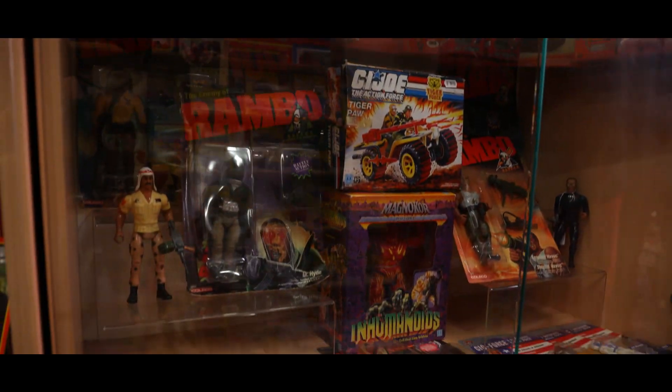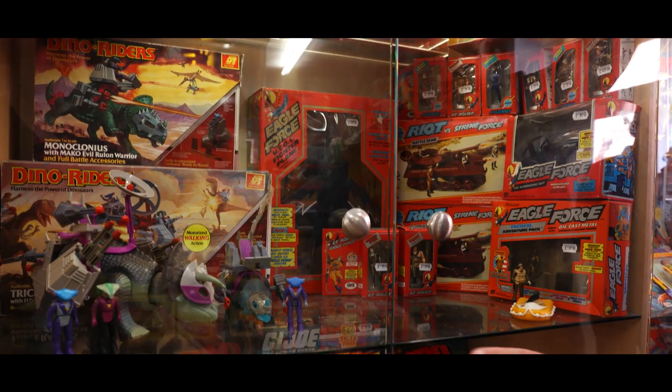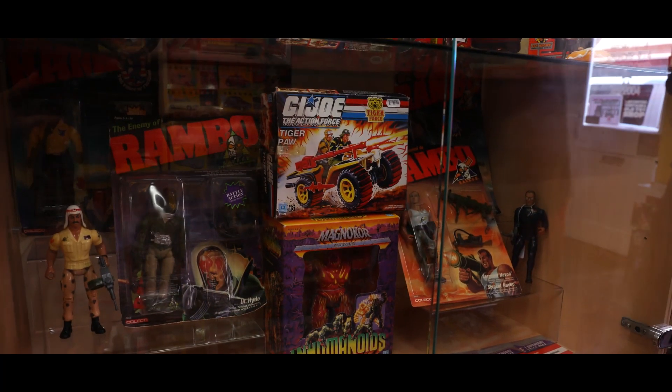We've got some Diner Riders, Eagle Force - which is one of the coolest most underrated toy lines ever in my opinion, it's a very very cool toy line. Little bit of GI Joe, little bit of Rambo - anything we couldn't fit in other cabinets.